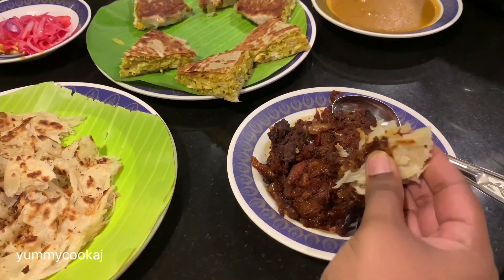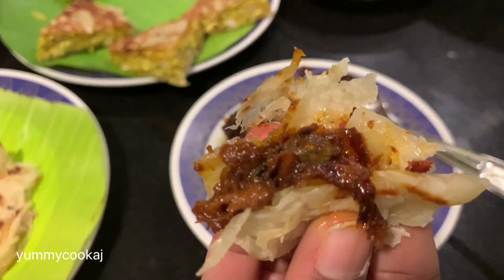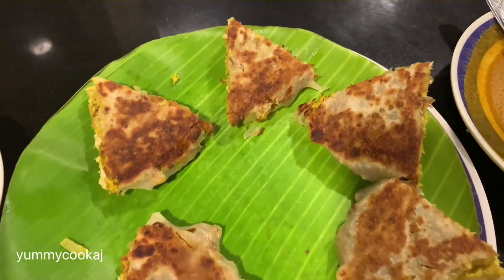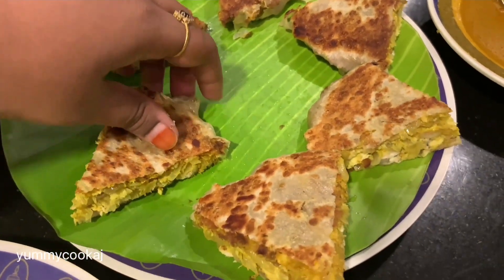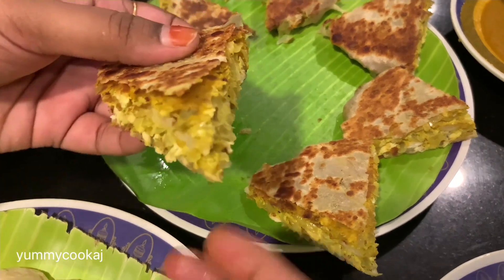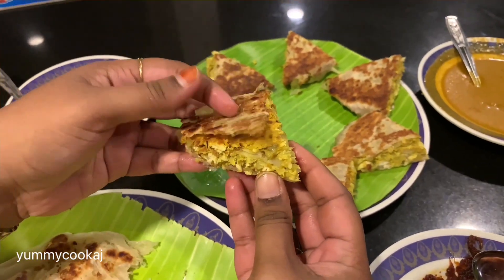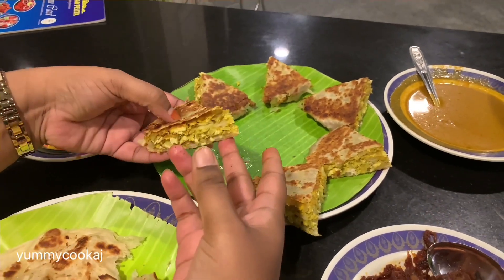Try the paratha — it is stuffed paratha, filled with chicken and eggs. It has a lot of filling and taste. You must definitely try the paratha.